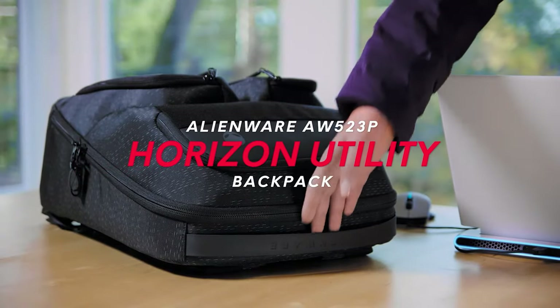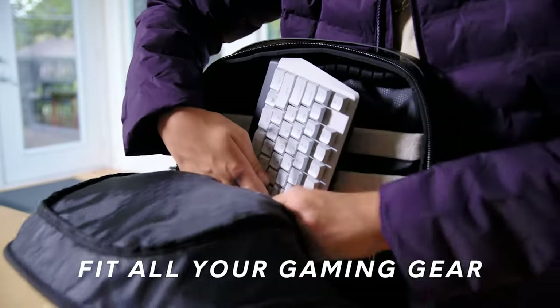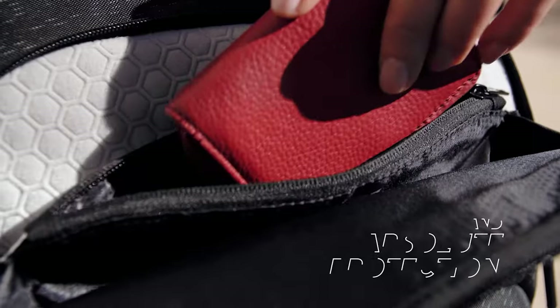Going in a different direction, the Alienware Horizon Travel Backpack is designed for airport travel and can fit laptops up to about 18 inches. The backpack has a weather-resistant fabric, EVA foam cushioning, and an internal anti-scratch lining.